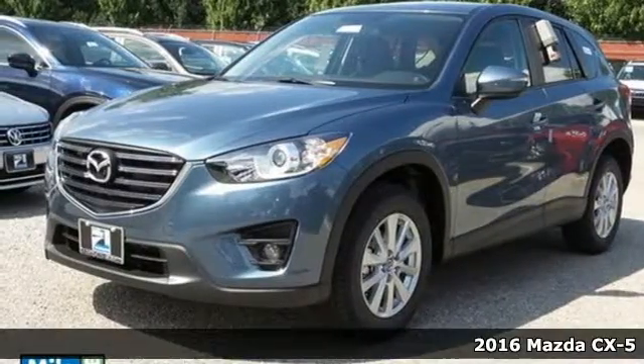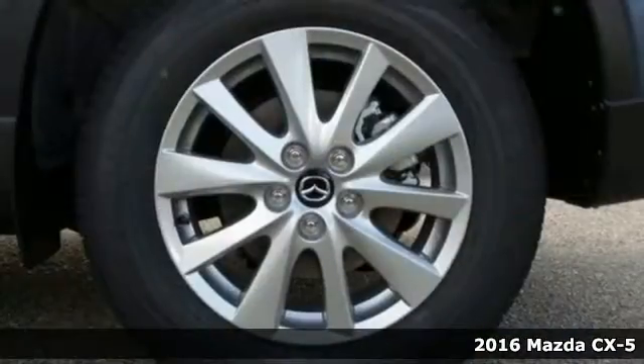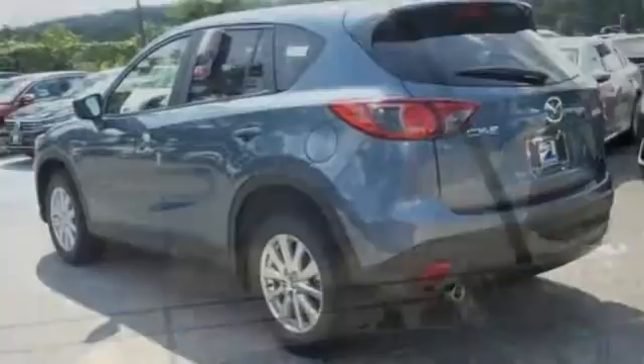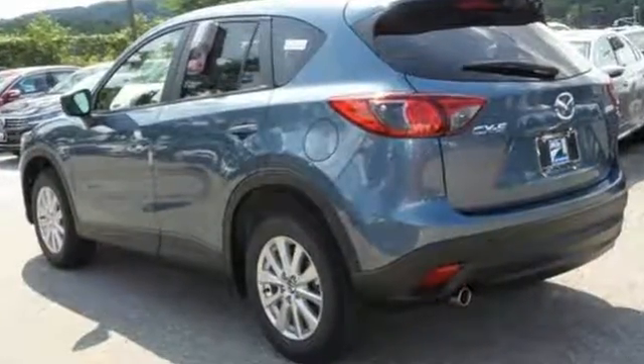Here's a 2016 Mazda CX-5. You no longer have to sacrifice when choosing a family SUV. This CX-5 proves that you can have room for five, eye-catching good looks, top safety ratings and still enjoy a nimble sporty driving experience.